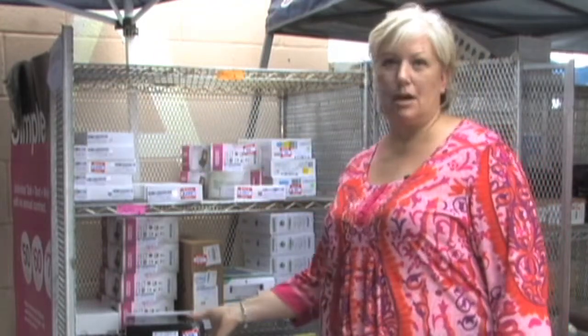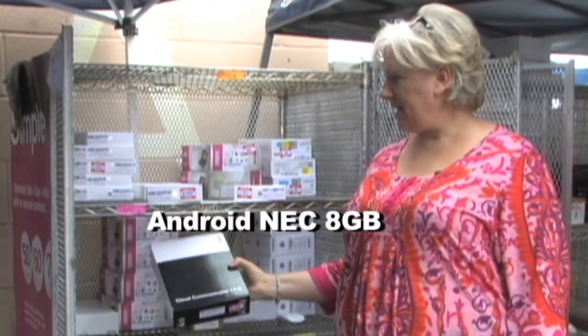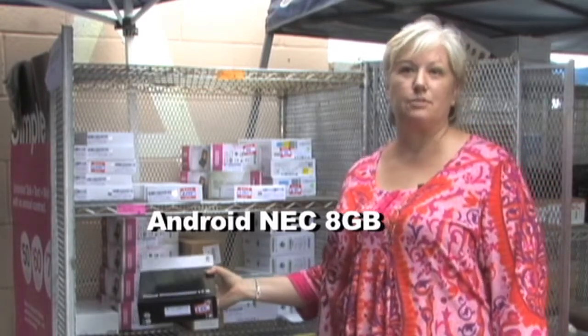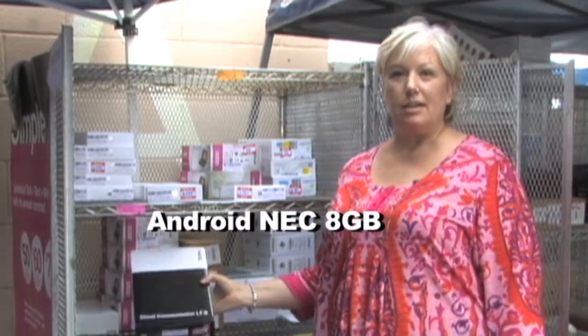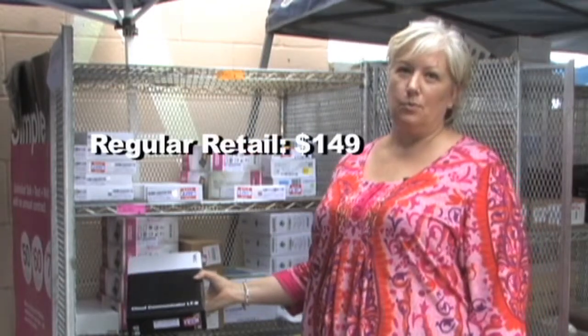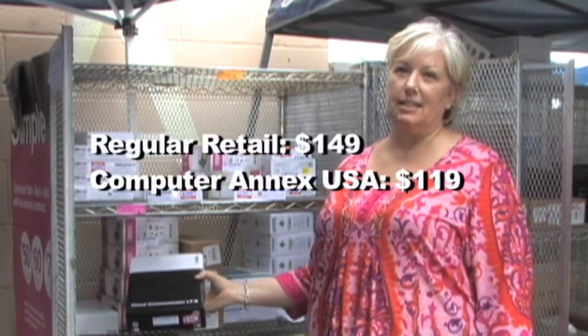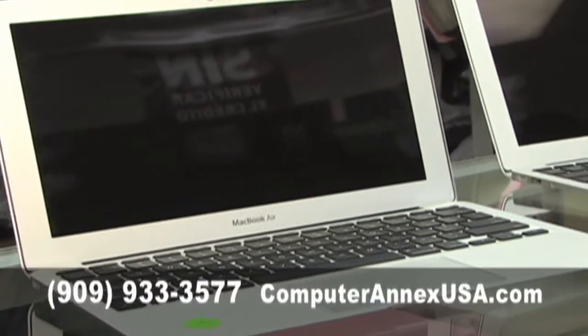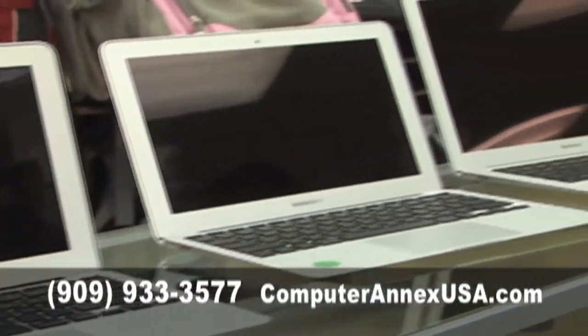For our Android tablets, our best seller is our NEC. It's eight gigabytes on the hard drive. It also has a dual camera, and the battery life is from eight to ten hours resting. It retails for $149. We normally sell it for $119, and if you mention best deals on this one, it starts at $59.